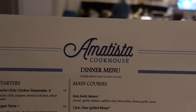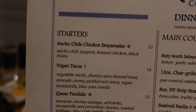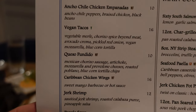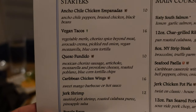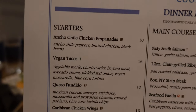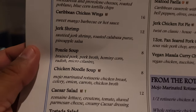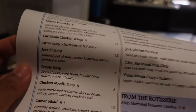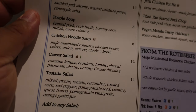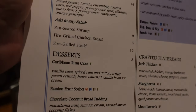We just sat down and have the Amatista Cookhouse menu here. I wanted to show you the starters they have. Oh, that queso fundido — if you guys watched our vlog at San Angel Inn in Epcot, the queso fundido was excellent, so we might try that. They also have fasole soup, jerk shrimp, chicken noodle soup, Caesar salad — lots of appetizers here.